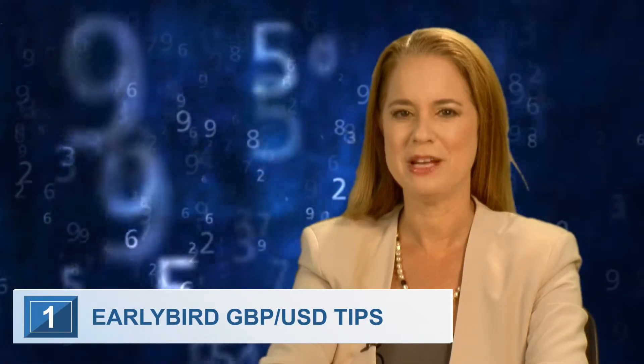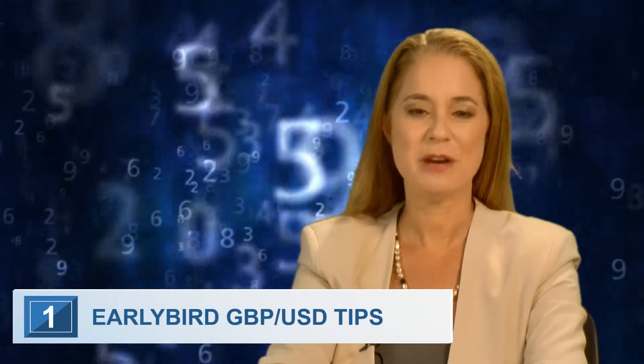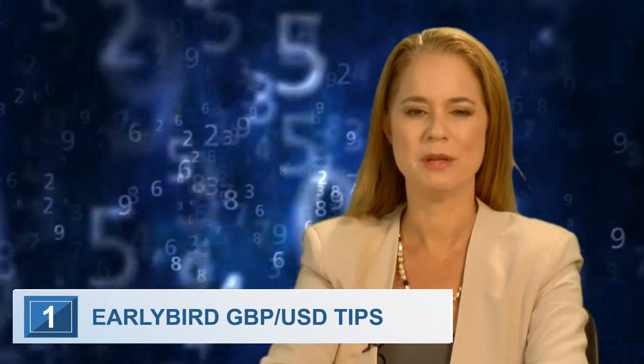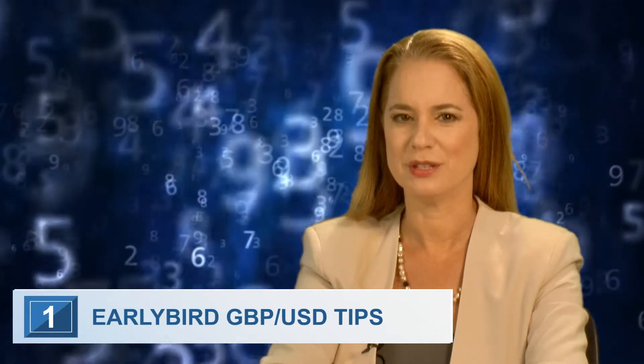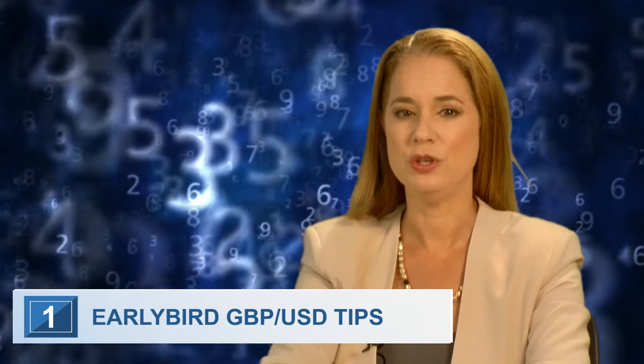The British Pound-USD major pair is testing the 1.45 resistance region. The pair is expected to consolidate between 1.44600 and 1.45100. Buy support and sell resistance is preferable before the New York session begins.